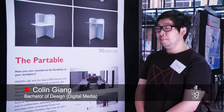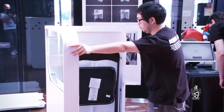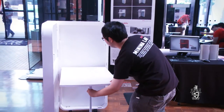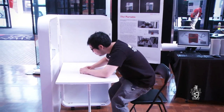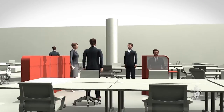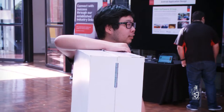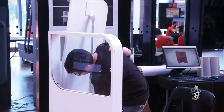I'm in a group called Minima Lab and we've created a table called the Partable. We created a portable, deployable, flexible and adjustable product. It has an inbuilt adjustable height and a surface that can be used as a whiteboard or a digital surface. Partable is targeted at small and medium enterprises. You can set it up as a partition in your office or use it as a standalone desk. It's not just a product — it is a system that can be deployed into the workspace.